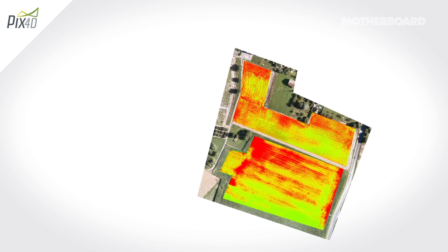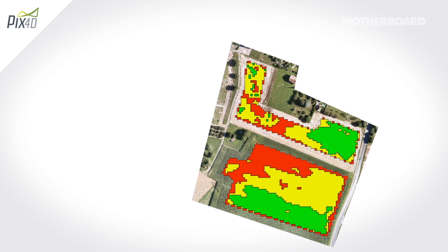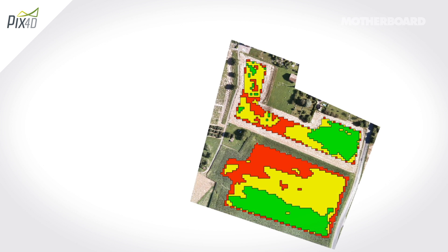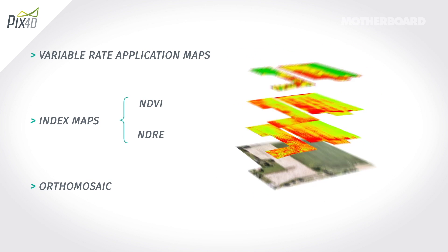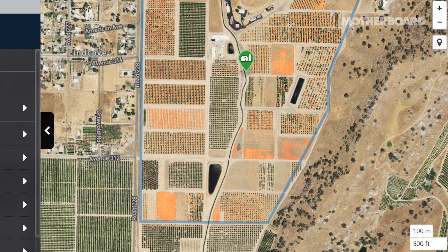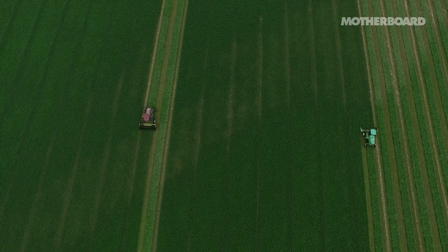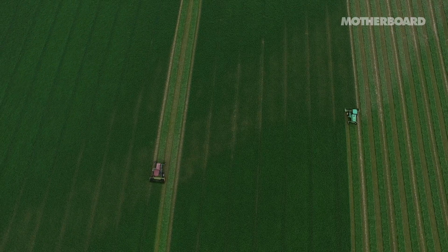We can take a field, digitize it, and divide it into different categories. Then we can assign those categories to different levels of fertilizer — high, medium, and low — or different levels of irrigation or pesticide. We can take a thumb drive containing that map and plug it into a smart tractor or smart sprayer, and it's just going to spray those pixels we assigned at a given category. It's a very precise way of managing your fields — this is a robot that can measure everything automatically, again and again.